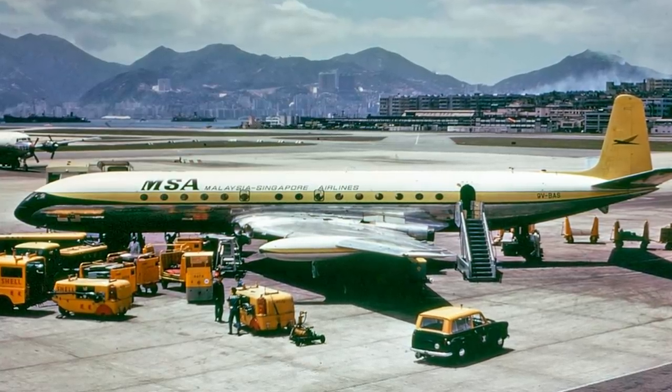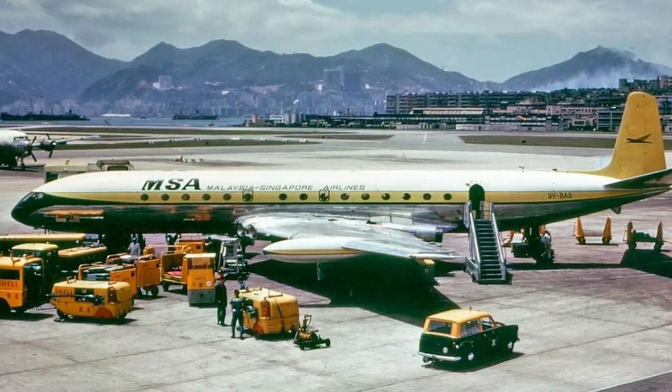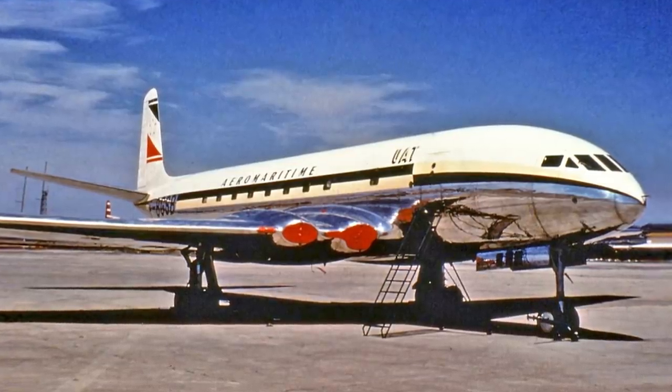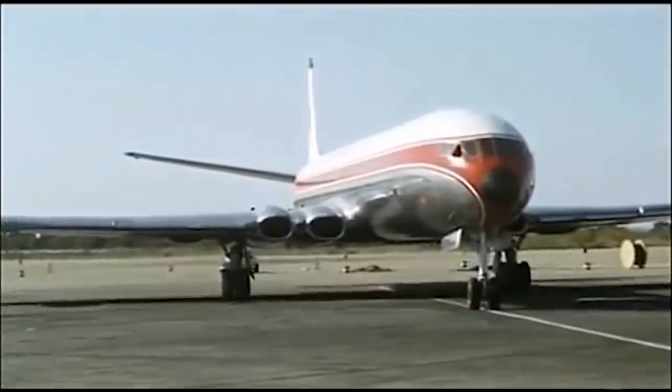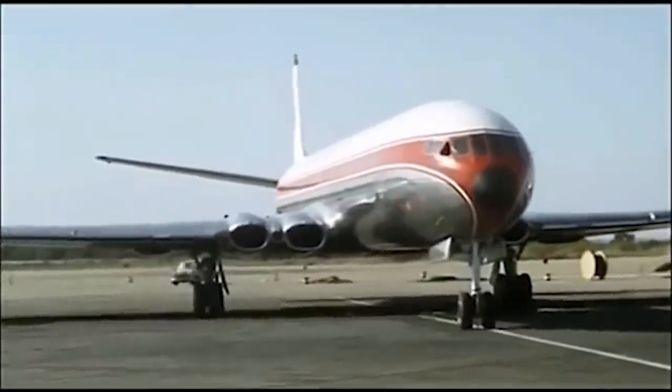It looked like something out of the space age — a sleek design with swept-back wings and four jet engines never seen before on a commercial airliner. Today it looks remarkably similar to our modern planes, but in the early 1950s it might as well have come from outer space. The new modern way to travel by air had arrived, and the Comet was surely going to take the world by storm. But that's not how things turned out. A series of fatal accidents proved that this aircraft was perhaps a little ahead of its time, and despite rallying with a newer, safer design, it was never able to recapture the same excitement or trust.